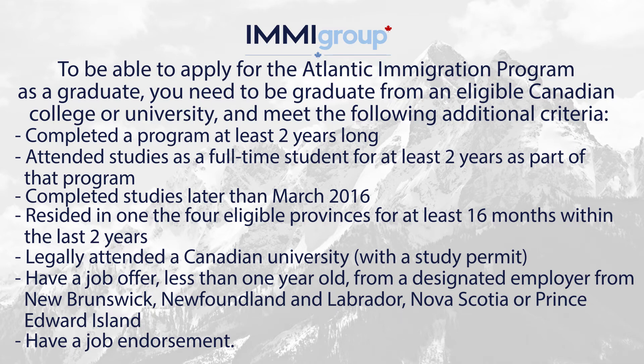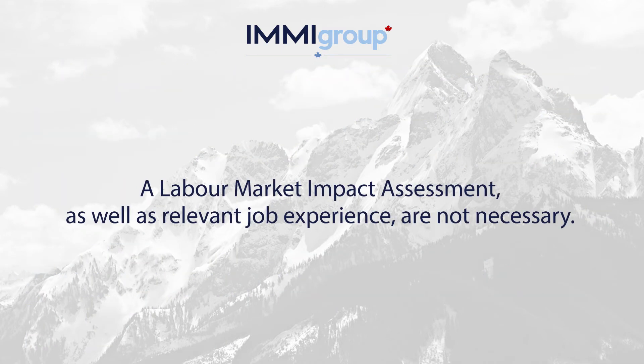Have a job endorsement. A labour market impact assessment as well as relevant job experience are not necessary.